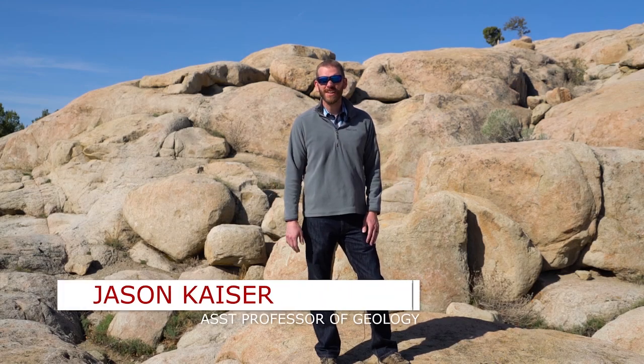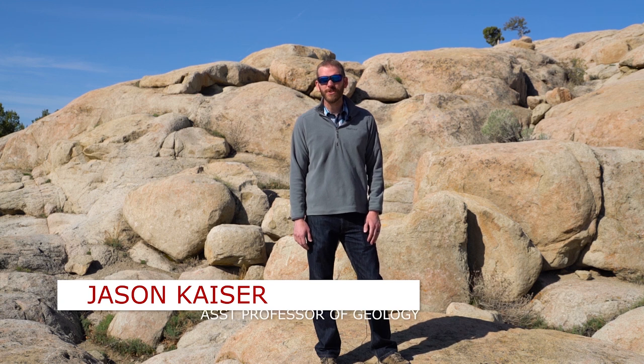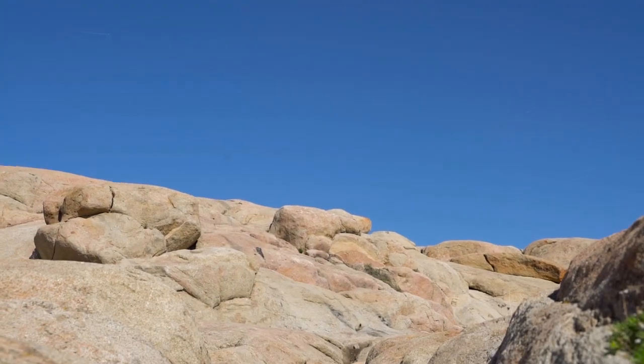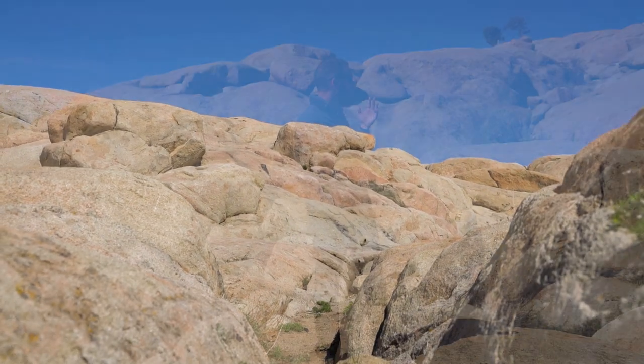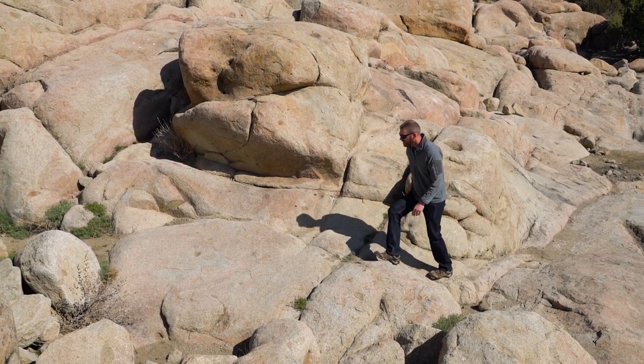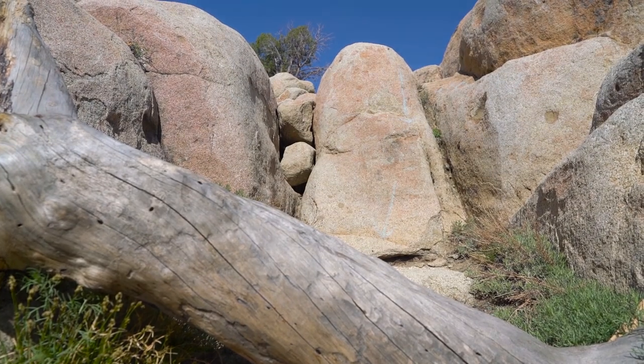Hi, I'm Jason Kaiser, and I'm a geology professor at Southern Utah University. I teach classes that focus on geochemistry and igneous petrology, and today I'm here at Three Peaks Recreation Area. This is an area just west of Cedar City, Utah, that is famous for these granitic rocks that you see right behind me. These rocks represent a fossilized, solidified magma chamber that was active about 20 to 21 million years ago.